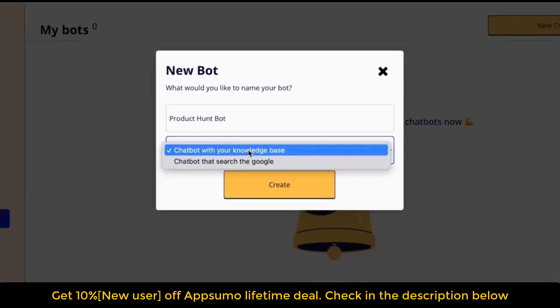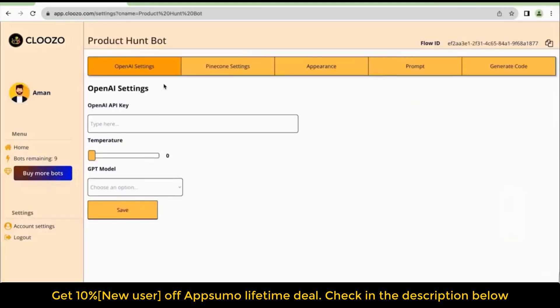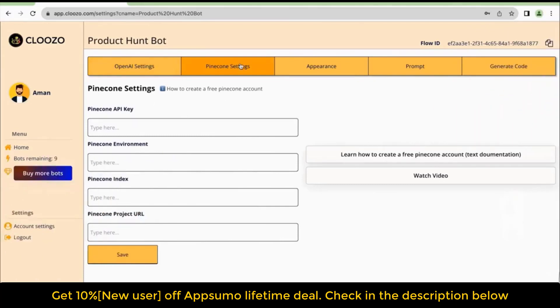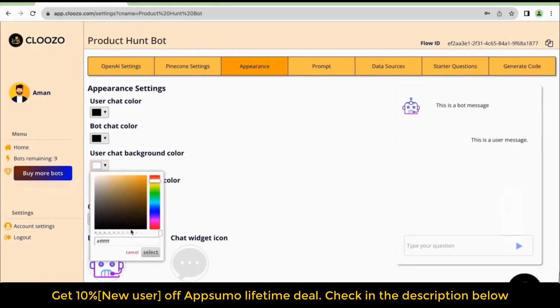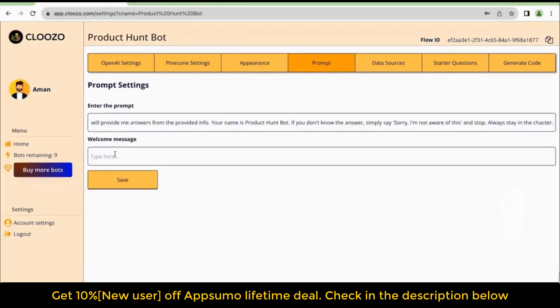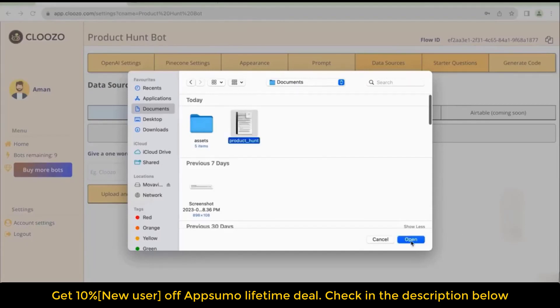Welcome to Cloozo — crafting chatter that matters. Use this no-code builder to create data-driven AI chatbots effortlessly. Create ChatGPT bots for your website with intelligent chatbots tailored for you. Develop chatbots that can search the internet on your behalf, or build one using a personalized knowledge base. Train your chatbots using content from your website or documents to communicate in the language of your business. There's also a wide selection of visual options to give each chatbot a unique appearance.